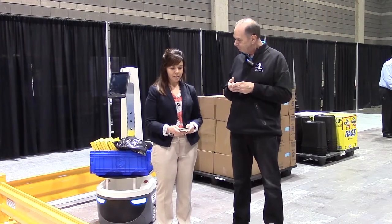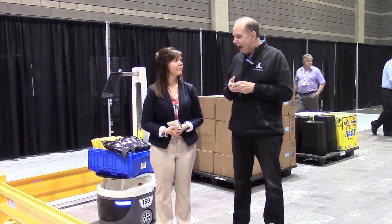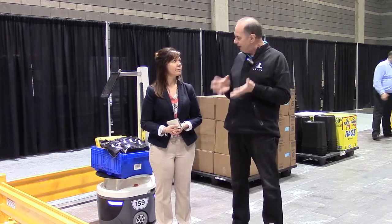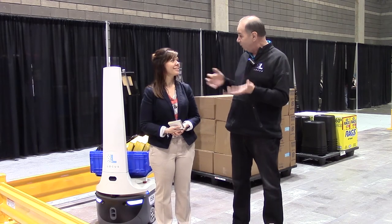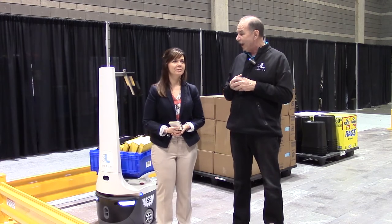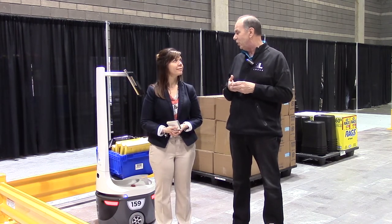Tell me a little bit about the applications you perceive for this unit. Basically, we focus on e-commerce warehouses today. E-commerce is one of those things that's growing significantly, well, actually worldwide. About 95% of the orders being shipped on e-com today can fit on one of these robots. The robots can handle about 100 pounds, so we can handle most any e-com order today. That's the market that Locus focuses on.